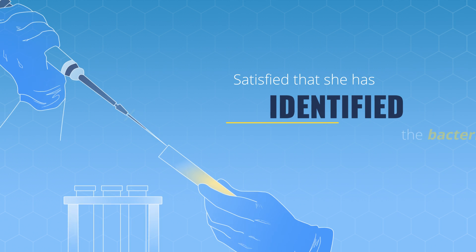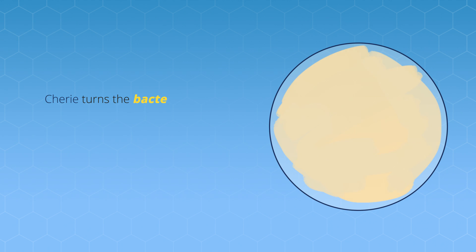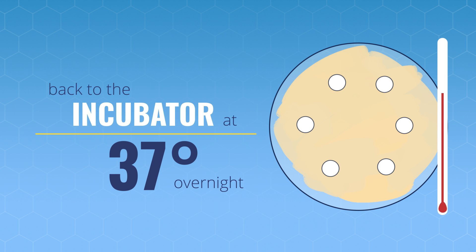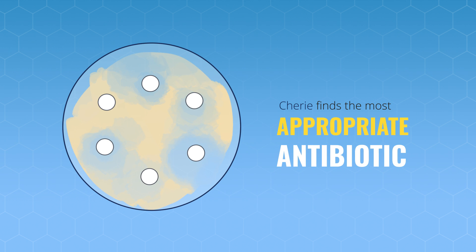Satisfied that she has identified the bacteria causing Ian's symptoms, Cherie turns the bacteria into a solution and dots different antibiotics around in it. Then it's back to the incubator. The next day, Cherie assesses the results to find the most appropriate antibiotic to combat Ian's infection.